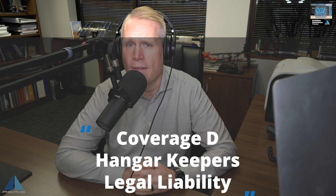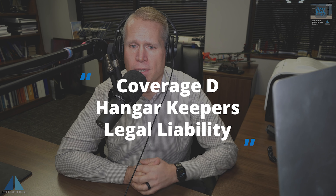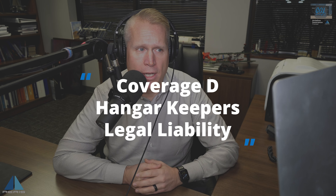In our most recent episode, we introduced coverage D — hangar keepers legal liability — and we talked about that applying to non-owned or non-leased aircraft and the insured's care, customer control.